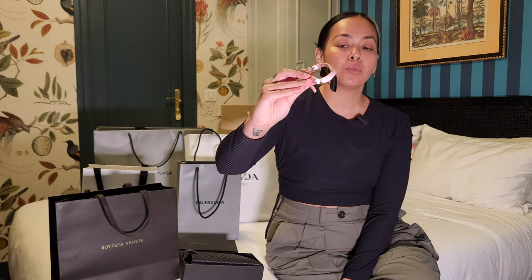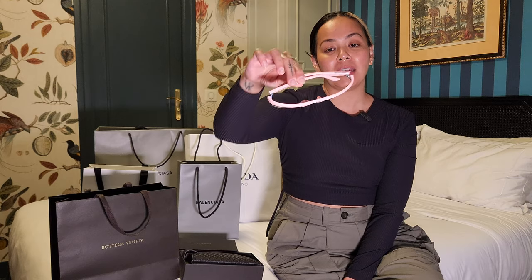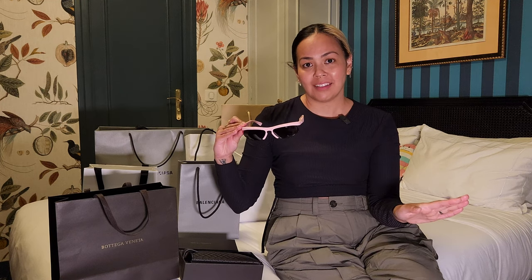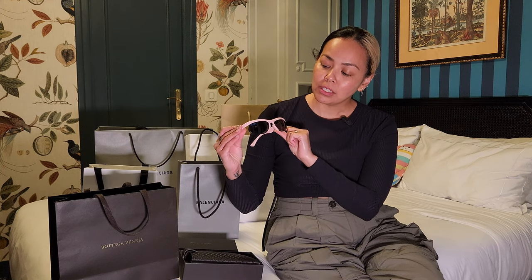Next up at La Vallée Village, I bought another pair of sunglasses — these are the Bottega Veneta sunglasses in a sporty shape with a baby pink frame. I was hoping to find sportier sunglasses like these, and I was very lucky to find them on sale at the outlet mall for only 129 euro without the tax refund. I had to get them — they were so cheap and so cool. I'm really looking to find a matching baby pink top or even baby pink sneakers.